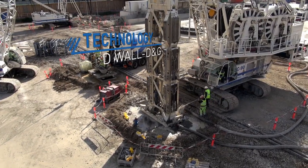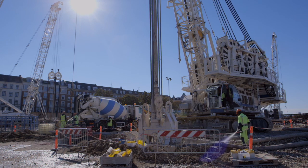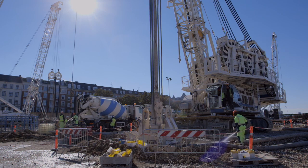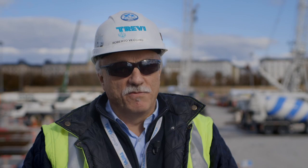Avendo la necessità di eseguire diaframmi strutturali anche fino a 45 metri, è stato deciso di utilizzare la tecnologia dell'idrofresa. Il ciclo di lavorazione prevede una serie di fasi: all'inizio viene eseguito un prescavo fino intorno ai 3,50 metri per permettere l'innesco della pompa del fango.